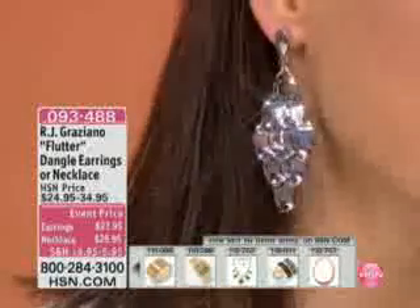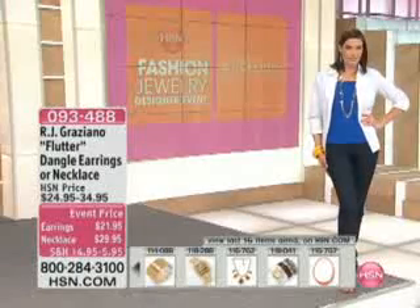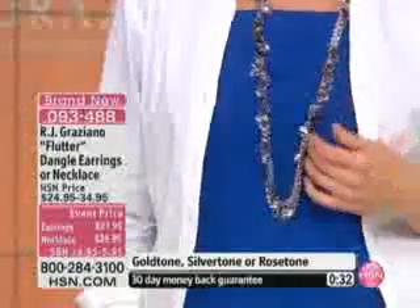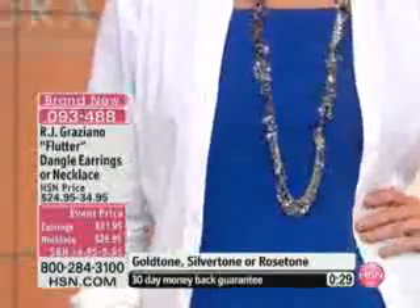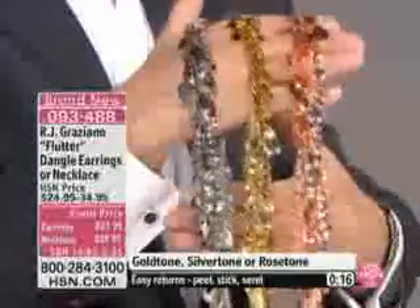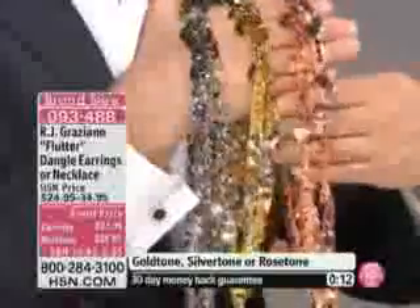Don't forget the earrings. I'm sure you've heard of RJ Graziano, but maybe you've never tried his jewelry line here at HSN — this is the perfect way to do it. That event price is incredible. RJ sells pieces in fashion jewelry. The necklace is $29.95 and the earrings are only $21.95. The earrings are 3 inches long, and they're delicious too. They've got movement. They're gradual in their sizes.